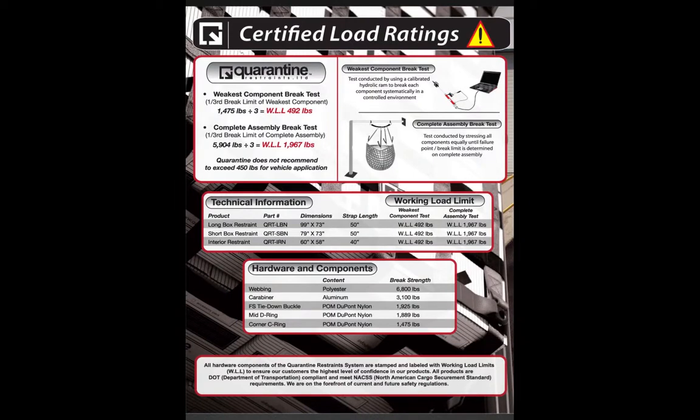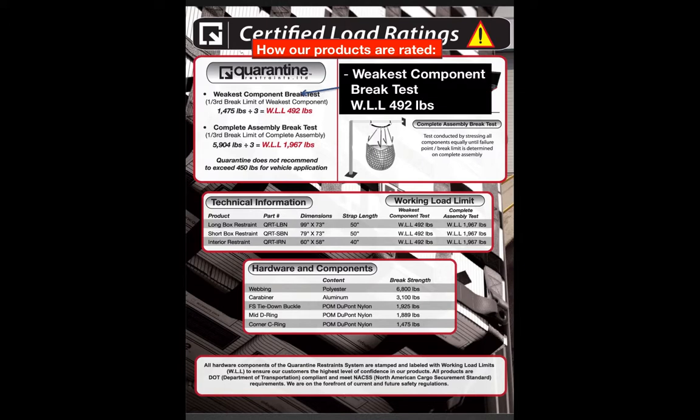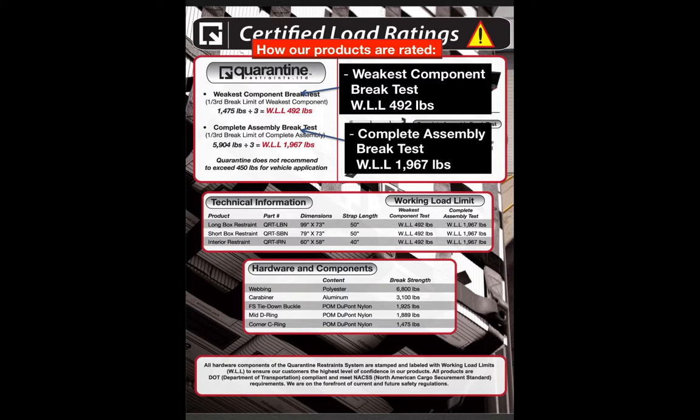This page shows the certified load ratings for customers wanting to know the numbers and how the products are rated. Quarantine rates all products with a working load limit, derived by taking one third of the break strength of the weakest component and one third of the break strength of the complete assembly. This page outlines all strength and rated capacities of the restraints for full disclosure, so the customer is fully educated on what they are purchasing. No other company in this industry has disclosed this information to this extent.